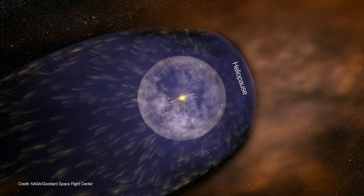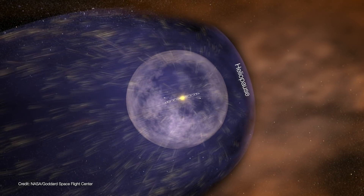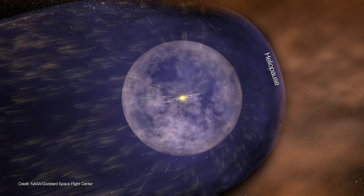The solar wind extends far beyond the orbit of Pluto, until it slams into the oncoming interstellar wind. This forms a boundary called the heliopause, which separates the heliosphere from the interstellar medium.